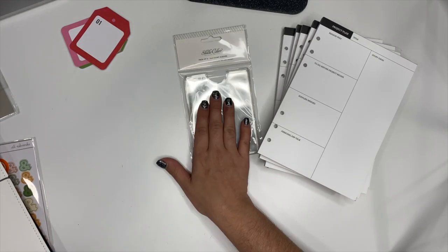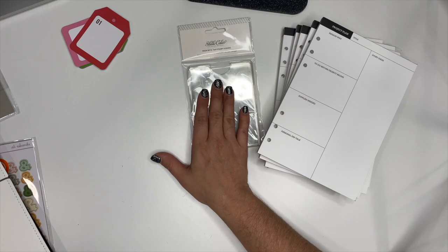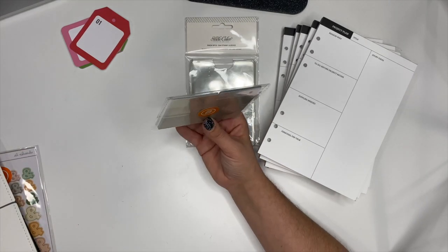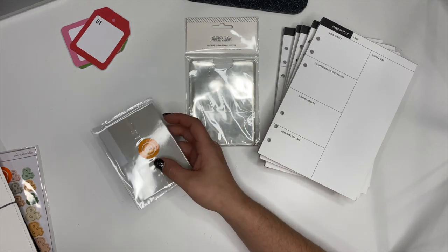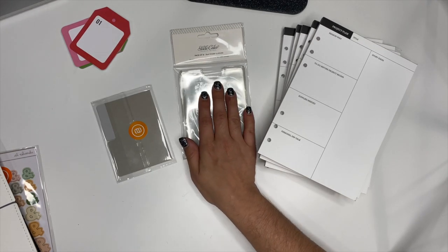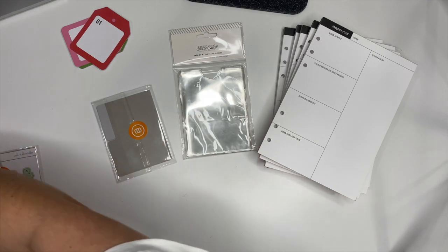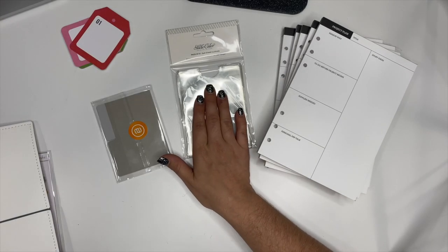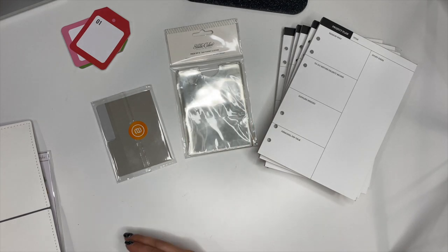Lastly, I got some three-by-four stamp sleeves and some little die cut tabs. I'm going to use these in my wellness planner as well. I like to put my stamps inside sleeves — I already have sleeves for the bigger ones but I was running out of the smaller sleeves, so I got those.